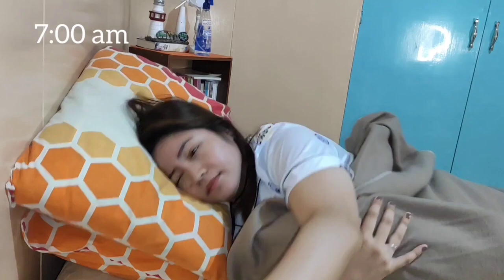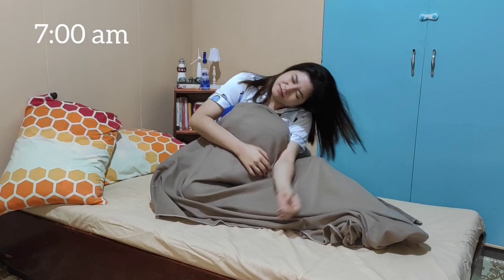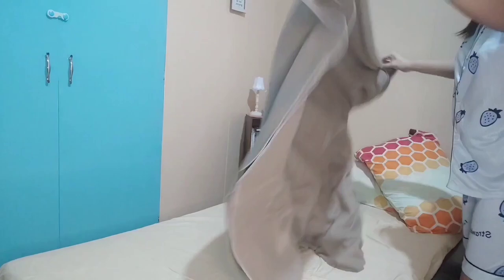Clock in on time. This is me waking up in the morning — the alarm clock wakes me up, still feeling sleepy. But I need to get up from bed and start my day.